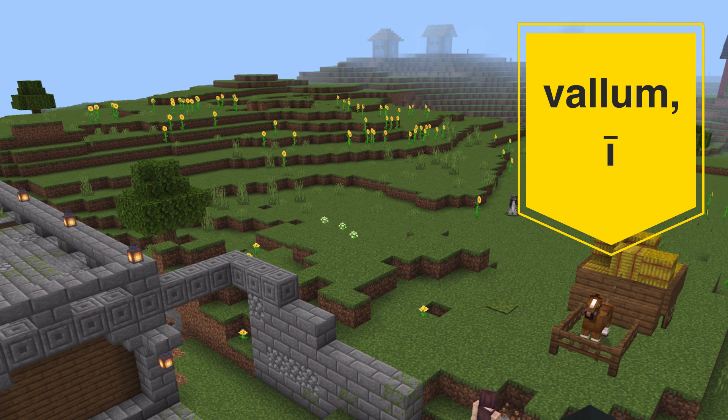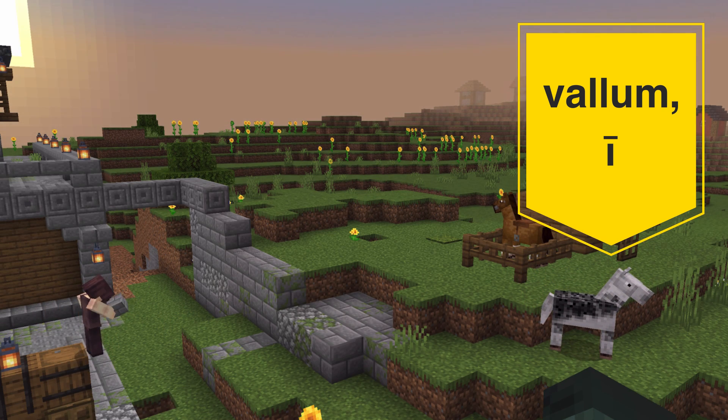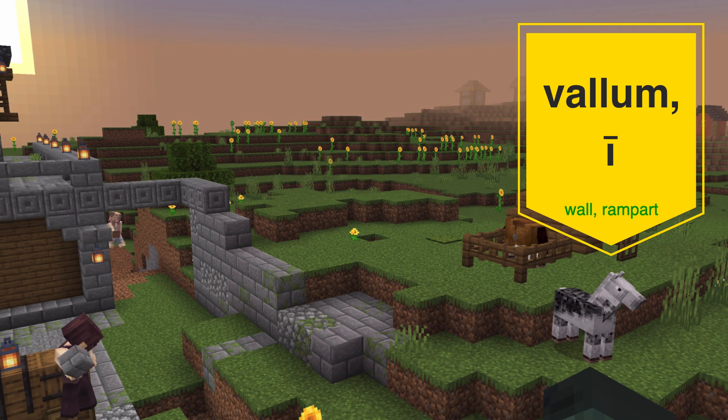Next we have valum, which will be really easy for you to remember if you can just remember to pronounce the V like a W. Valum means wall or rampart.